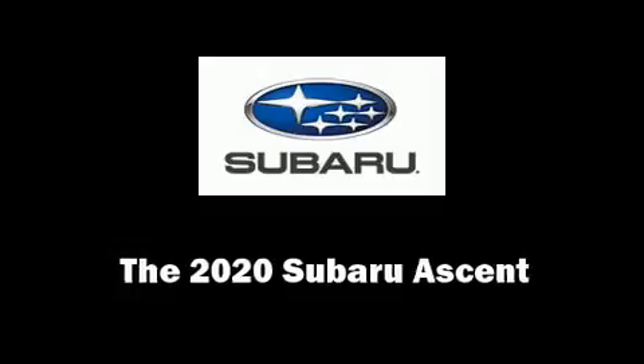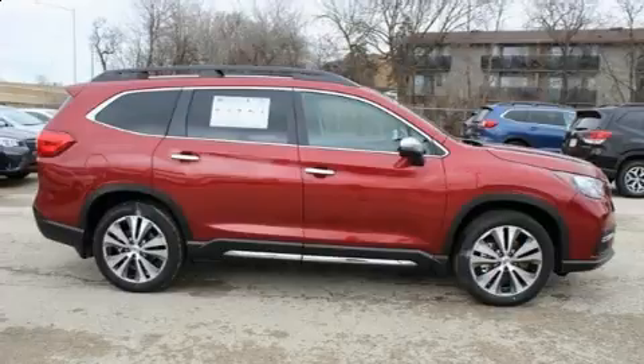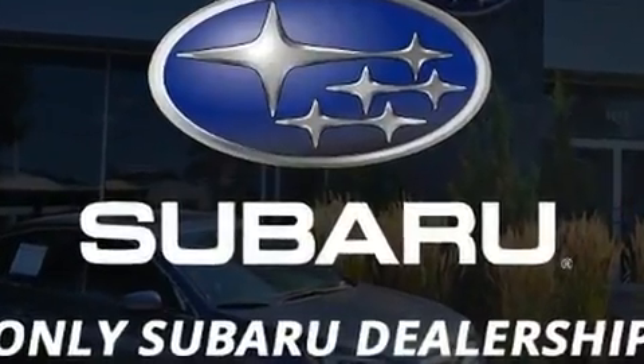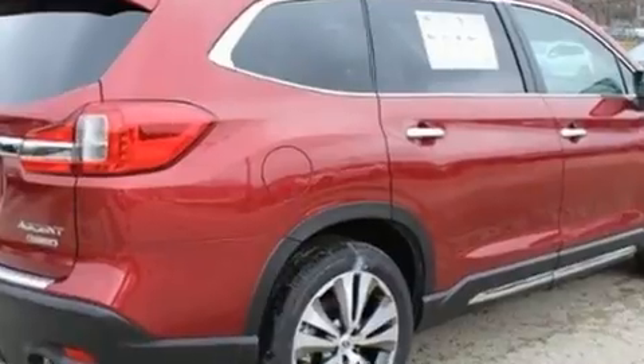The 2020 Subaru Ascent. Under the hood, you'll find a four-cylinder engine with more than 200 horsepower, and for added security, Dynamic Stability Control supplements the drivetrain. A turbocharger further enhances performance while also preserving fuel economy.